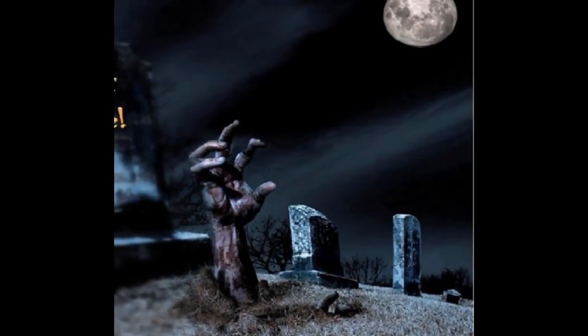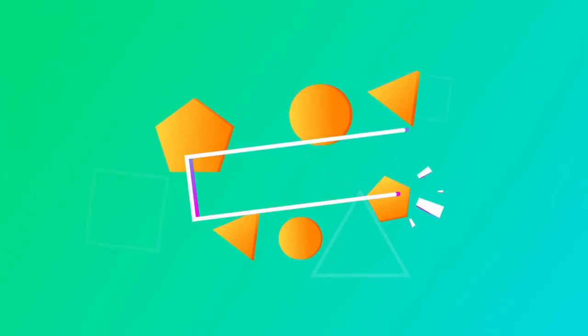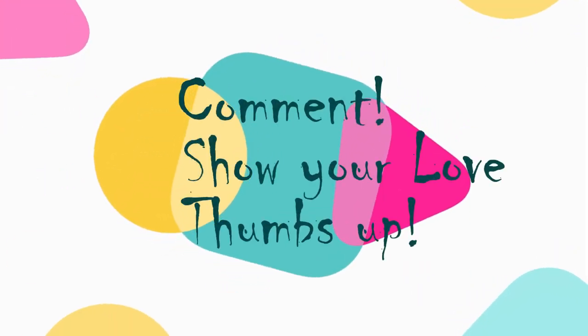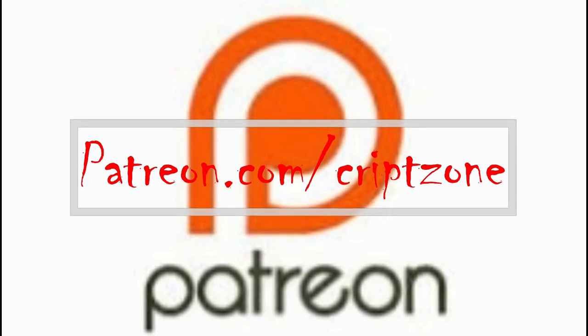Welcome to CryptoZone. Hi guys and welcome back to the channel. So I've had an interesting kind of breakdown this week.